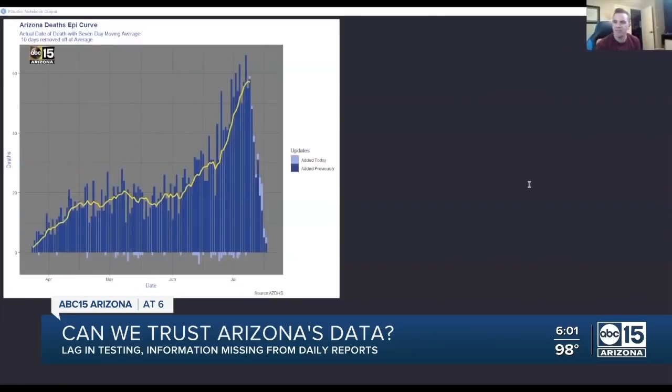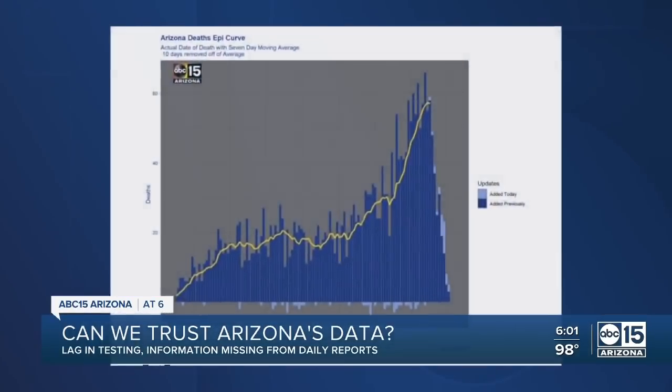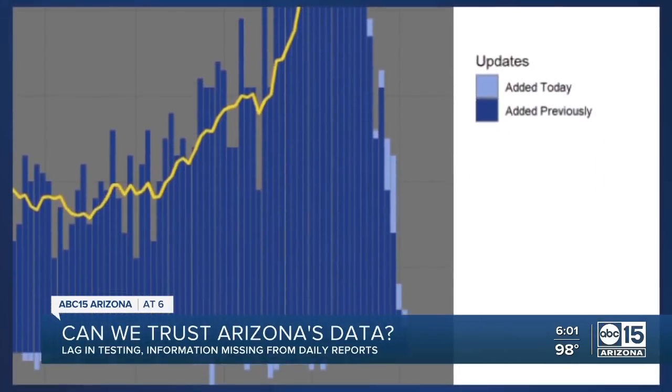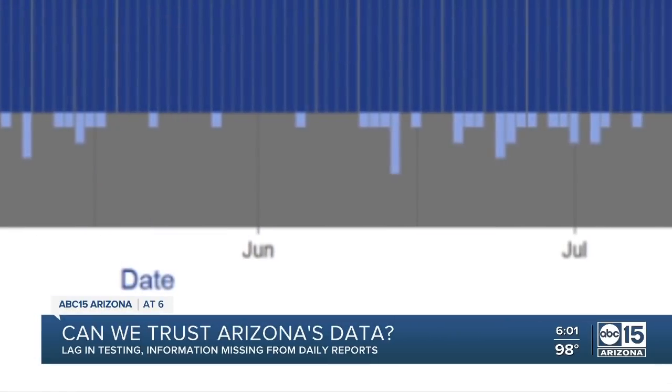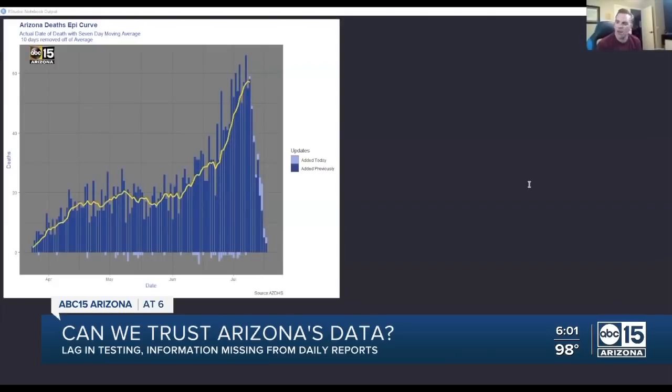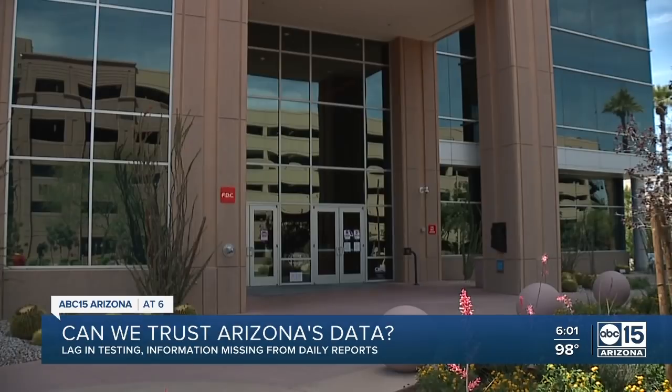The light blue coloring at the bottom of the dark blue is considered a deletion. ABC 15 analyst Garrett Archer went through what's called the death epi curve, which shows the day someone died from COVID-19. Over the weekend, those light blue colors at the bottom show nearly 50 deaths are subtracted. It's not uncommon to have one or two deaths deleted on any given day, but having 47 or 49 deaths deleted on one day has never happened before.